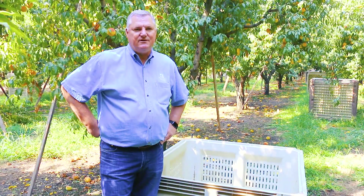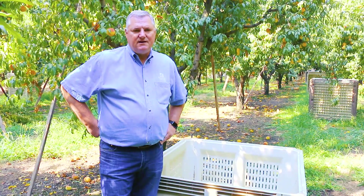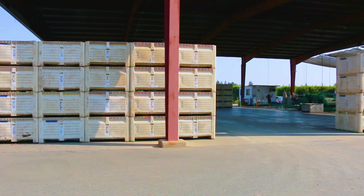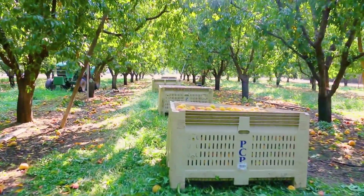I think our first purchase of macro plastic bins was in 1992 — that was the first 2,000 bin purchase. After that we bought about 10,000 bins a year for about five years and got up to the volume that we're at now.